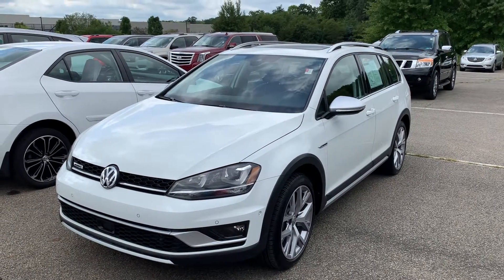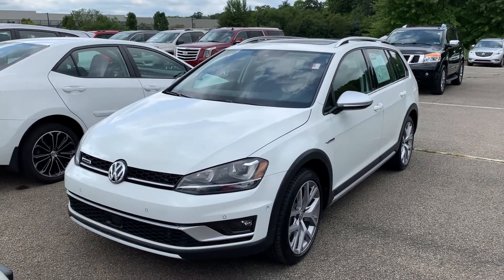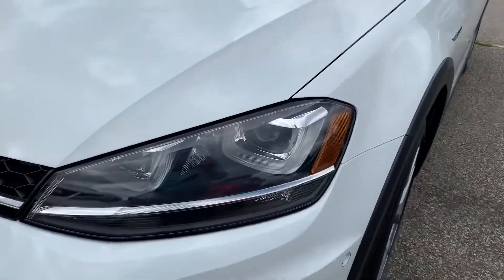Hey Alexandria, this is Gage from Montrose GM Superstore. Just wanted to take a quick video for you on the 2017 Volkswagen Golf Alltrack, just to let you know the vehicle is available. Thought I'd do a little quick walk around for you.